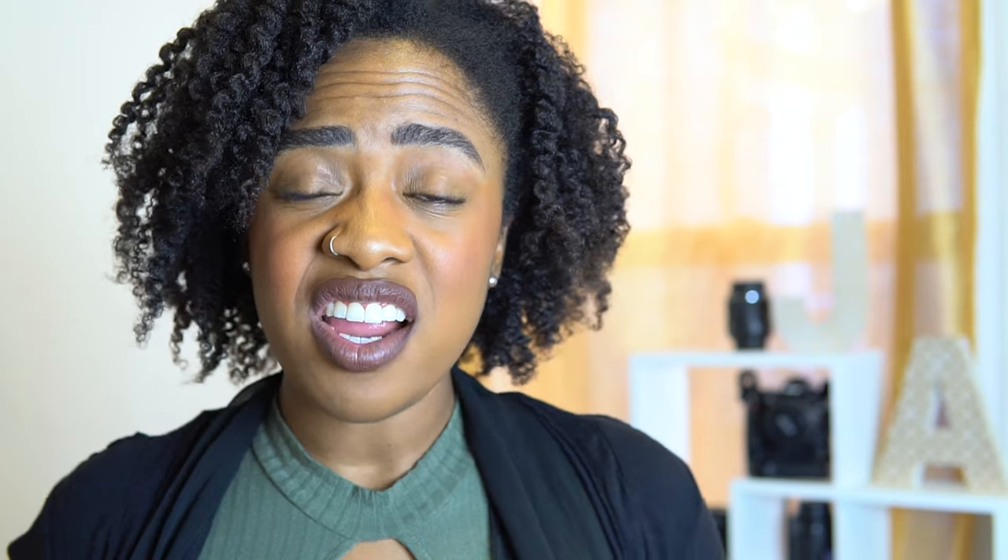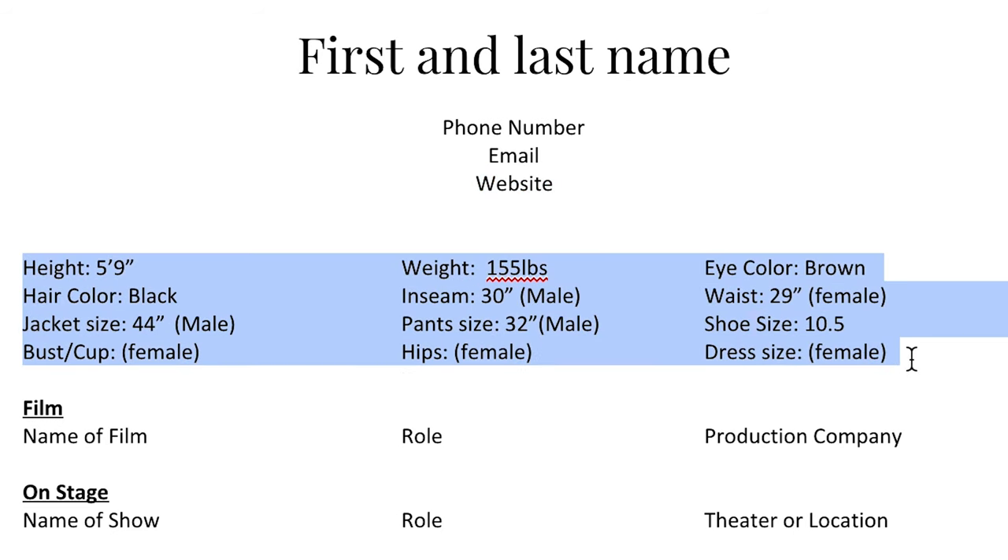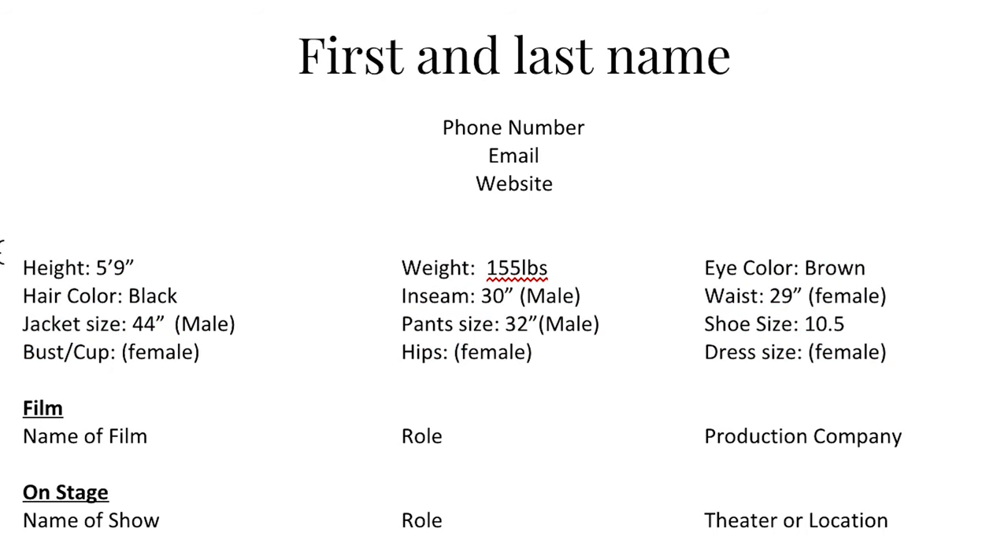Later on you might have to swap out your information for your agent's information, and at that time they'll totally help you with that. Right under that should be your stats. If you are someone who's interested in modeling, here's the breakdown — everything you see here should be on the top of your resume. There's no reason to label this 'measurements' or 'stats.' We look at resumes all the time — we know that these are your stats and your measurements.